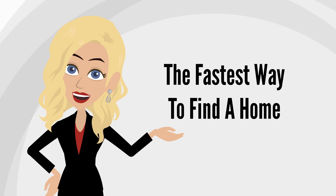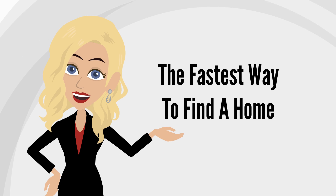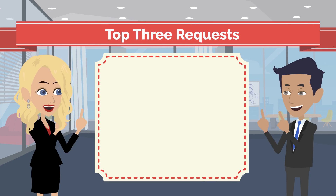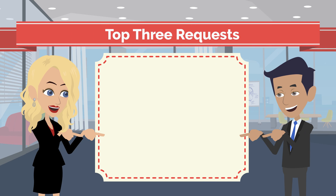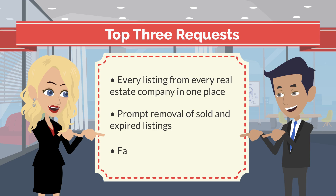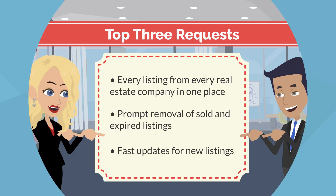Welcome to our website — the fastest and easiest way to find a home in this area. We asked hundreds of home buyers what they wanted in a real estate website, and the top three requests were: every listing from every real estate company in one place, prompt removal of sold and expired listings, and fast updates for new listings.